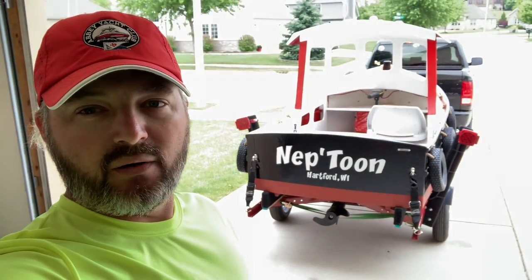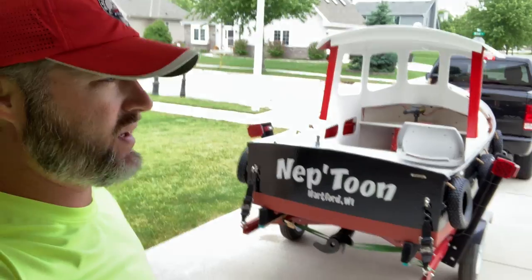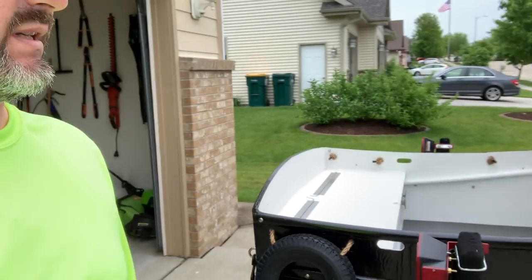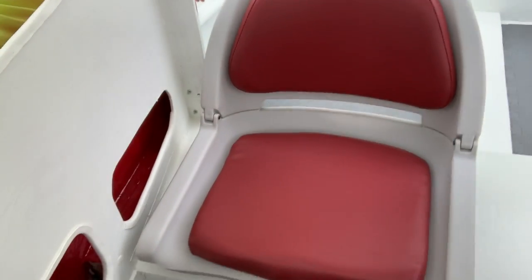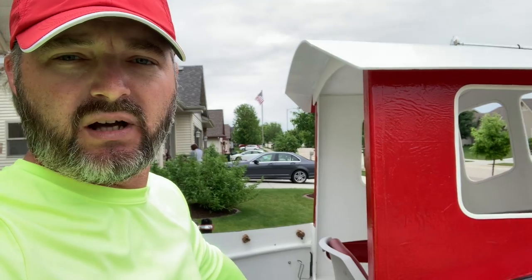It's one of those days where when you start a project, you're like it's never going to come. And you get close to the end and you think this might actually happen — and today is the day. I did get my seats in, they're not mounted. I just have the seat in place here just to show before we go. It's going to come out, so I will launch it for the first time with no seats — it's legal otherwise.